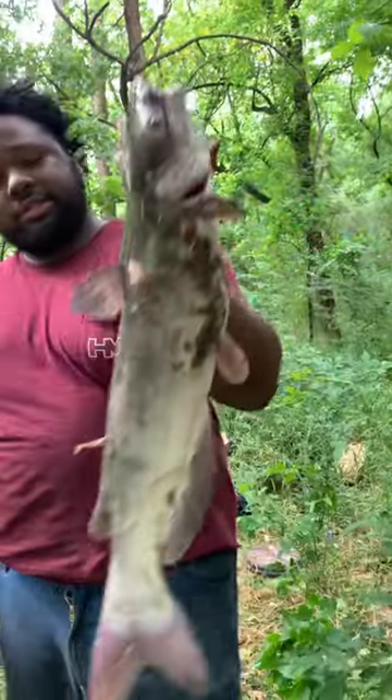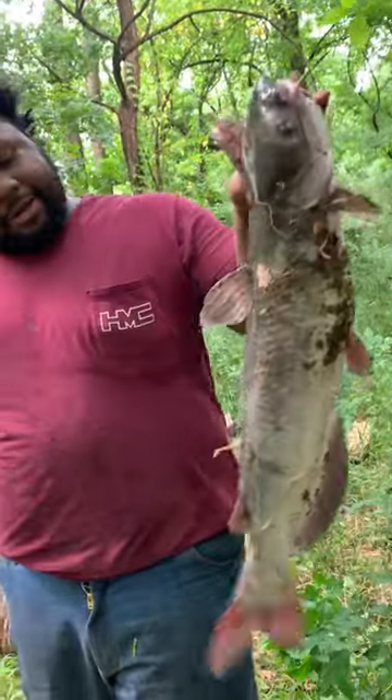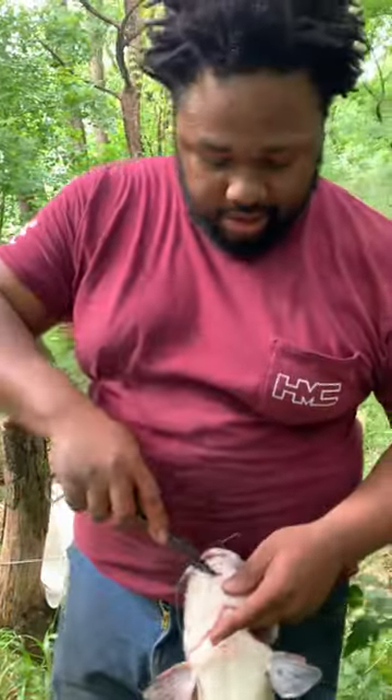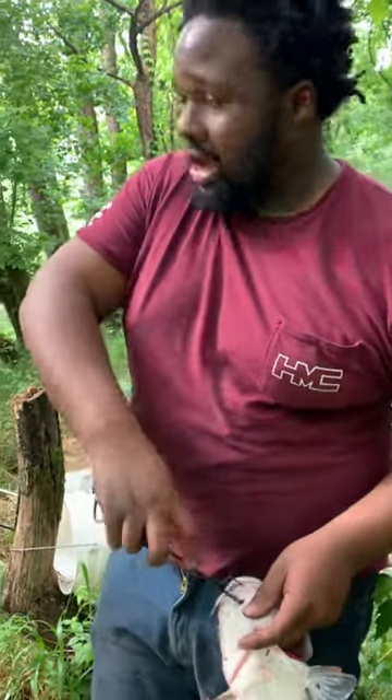All right, camp folks. We got catfish on this side. This is a five pounder — Rico caught this catfish. What are you going to do? We're going to stick him on a tree and cut his tail and bleed him out. We're going to be out here probably for another hour or so.